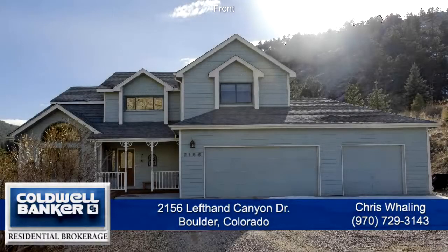Welcome to 2156 Left Hand Canyon Drive in the foothills just outside of Boulder, Colorado. The home is about 15 minutes from downtown Boulder.